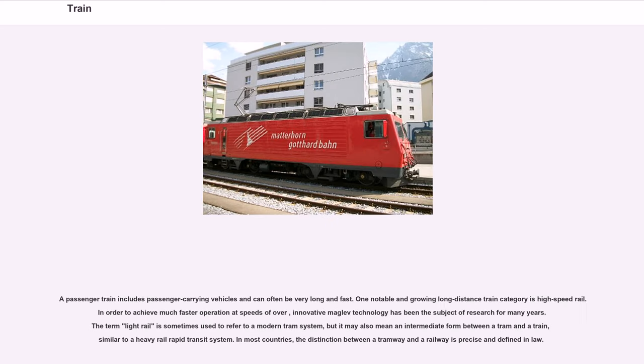A passenger train includes passenger-carrying vehicles and can often be very long and fast. One notable and growing long-distance train category is high-speed rail. In order to achieve much faster operation, innovative maglev technology has been the subject of research for many years. The term 'light rail' is sometimes used to refer to a modern tram system, but it may also mean an intermediate form between a tram and a train, similar to a heavy rail rapid transit system.